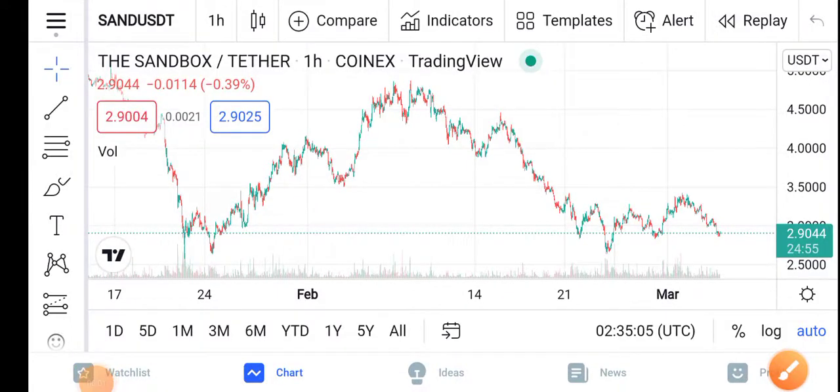Hello everybody, how are you? Hope you're fine. Hope you have a good day. Welcome back to our YouTube channel guys. Once again I'm present with another latest update video about the Sandbox price update — what's going on in the Sandbox?